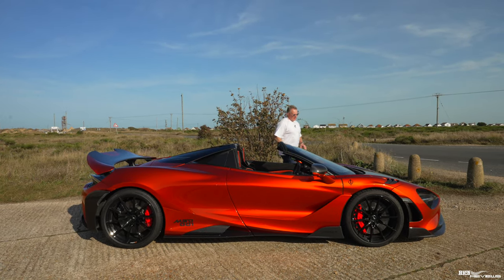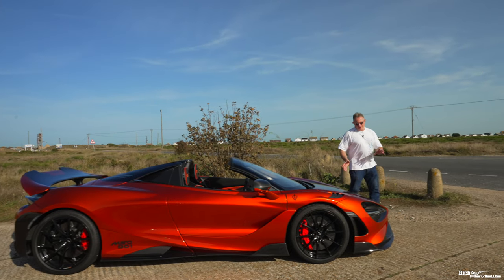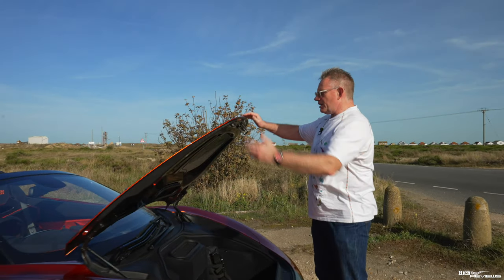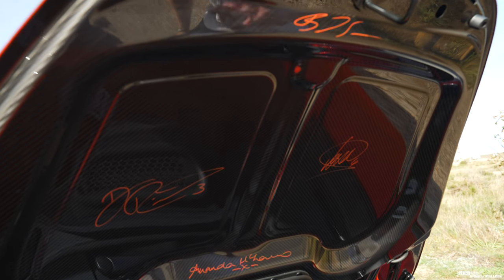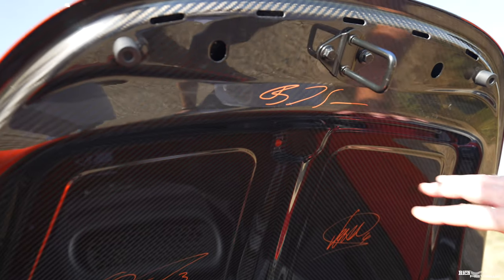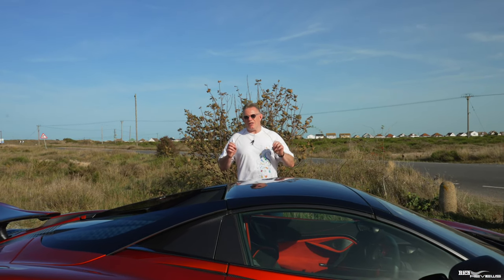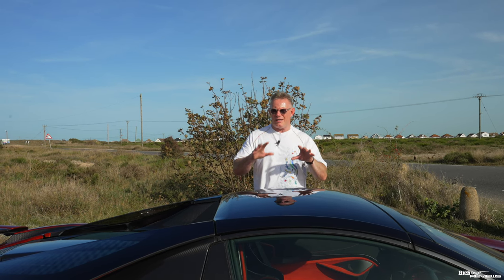Popping the frunk - apart from weighing almost nothing because it's carbon fiber - the frunk has racing driver signatures underneath the lid: Lando Norris, Daniel Ricciardo, Bruno Senna, and Amanda McLaren. The convertible roof adds an additional 49 kilograms, but that weight is just in the roof mechanism itself, not the roof panel, because the roof panel is carbon fiber and weighs virtually nothing.